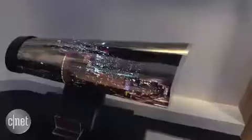That's a quick look at the LG Display 18-inch rollable OLED technology. David Katzmeyer here at CES 2016.